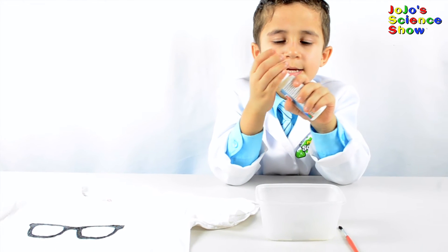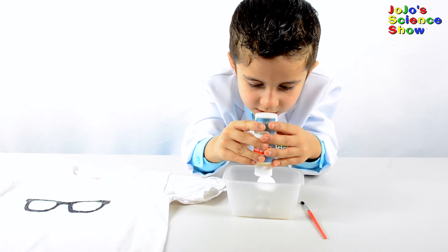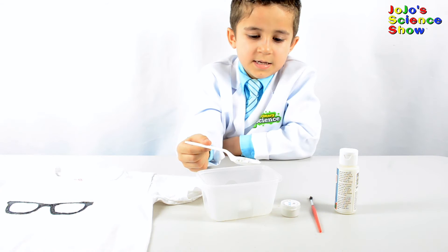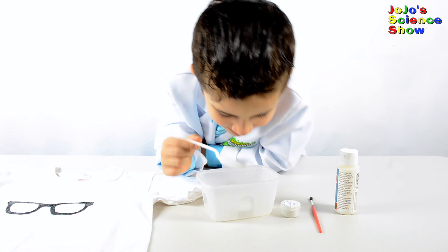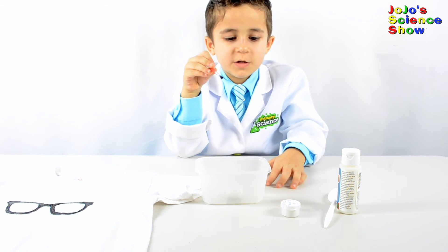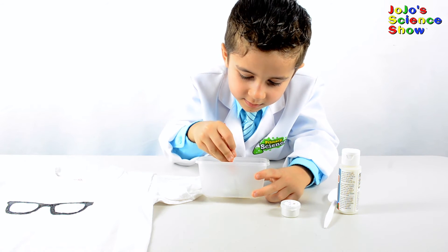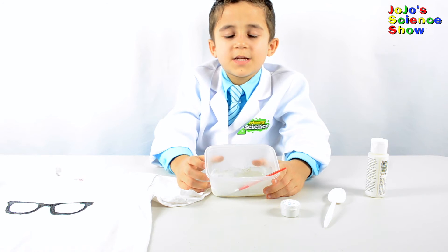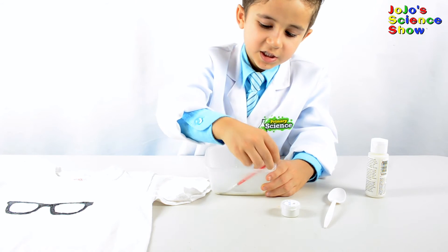First we're going to take some fabric paint and put it in our bowl. Now I'm going to put the photochromic pigment in the paint. Now I'm going to take my paintbrush and mix it up. Now that it's all mixed up, I'll paint where I want my t-shirt to change color.